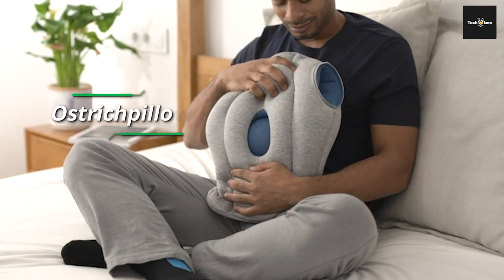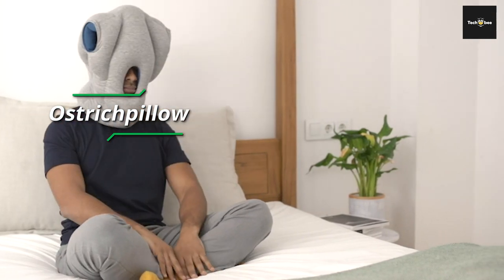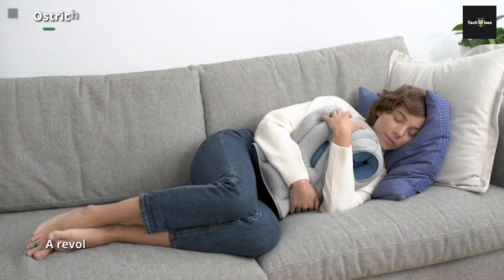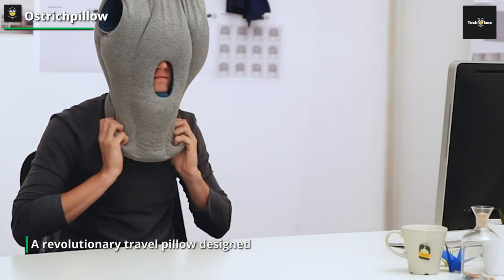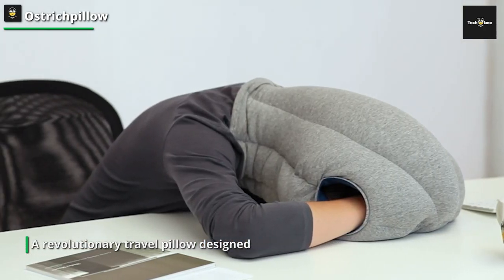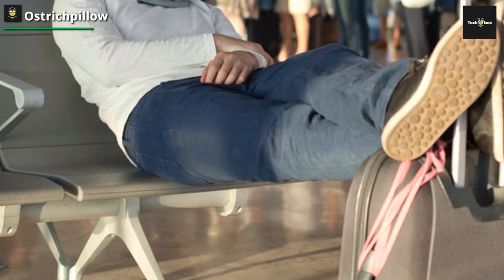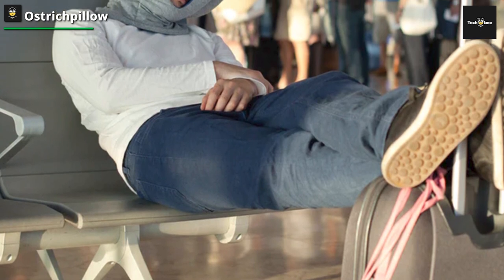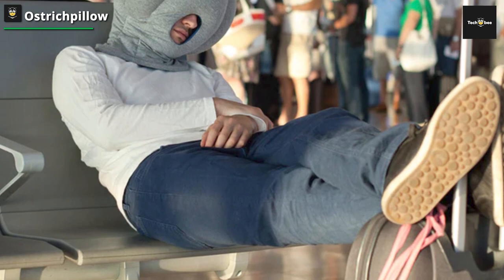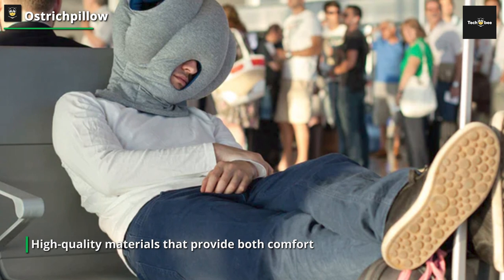Ostrich Pillow. The Ostrich Pillow Original is a revolutionary travel pillow designed to provide exceptional head and neck support during travel or when resting in various settings. This unique pillow boasts a distinctive design that stands out from traditional travel pillows. Its innovative design features a soft, plush exterior fabric made from a combination of high-quality materials that provide both comfort and durability. The Ostrich Pillow Original is ergonomically designed to cradle the head and neck, offering optimal support and alignment for a restful sleep or relaxation experience.